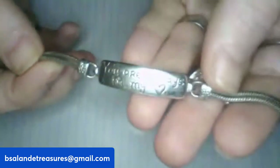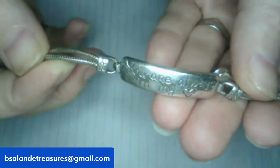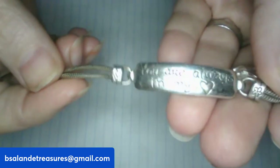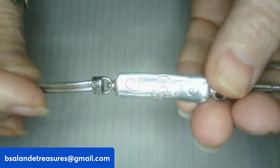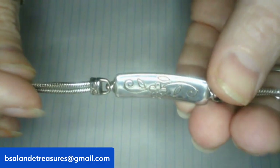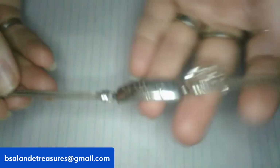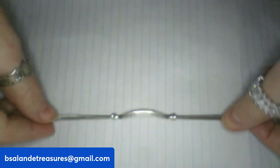We're on item J — this Brighton bracelet says 'You are always in my heart' and has a flower on the other side with a fold-over clasp. It's marked Brighton right on the clasp. Item J, $16 buy-it-now.